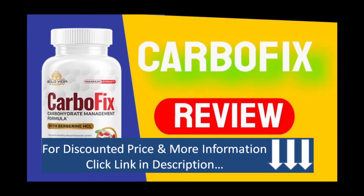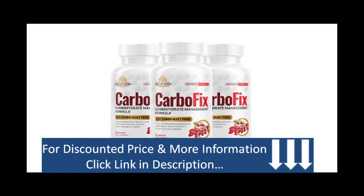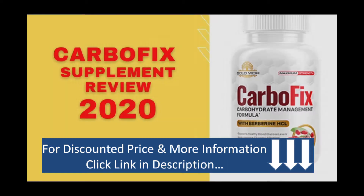Hey everyone, this is Kerry Anderson. Hope you all are doing well. In today's video I will talk about CarboFix. If you like videos related to my health my way, I'd like to request you all to please subscribe to the channel, hit the bell icon, and give a thumbs up so that I will come up with more and more videos with lots of information. So here we begin, let's go.